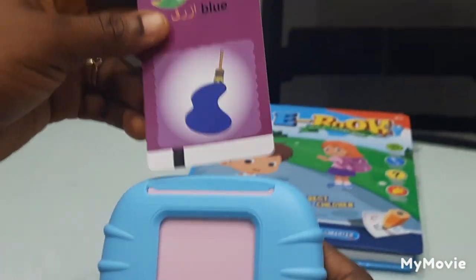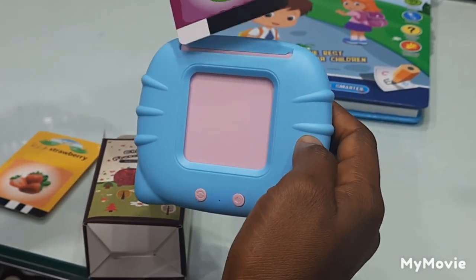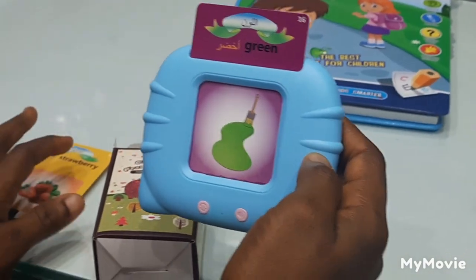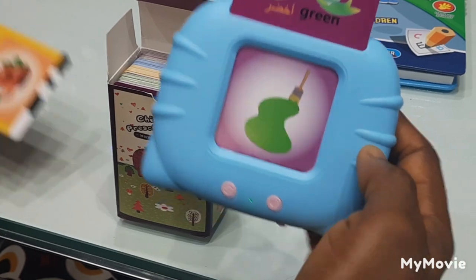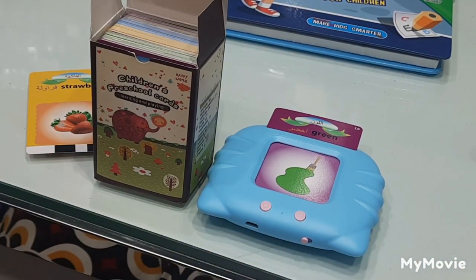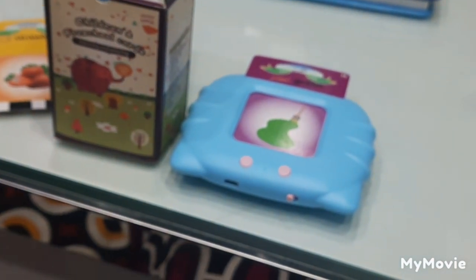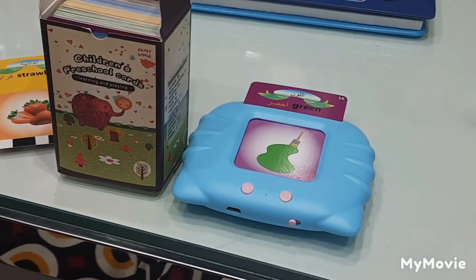Blue. Green. So guys, we have a lot of different kids' cards in this box for kids to play with. I hope you enjoyed this video. If you need to order, you can send a message on WhatsApp. Thank you so much for watching — see you in my next video. Send your contact or inbox me. Bye!